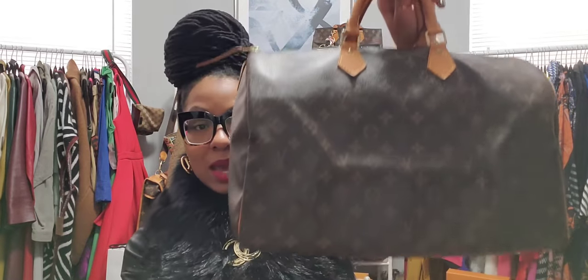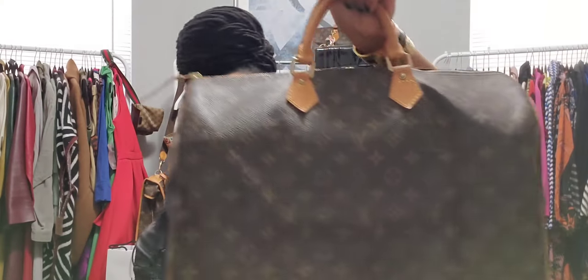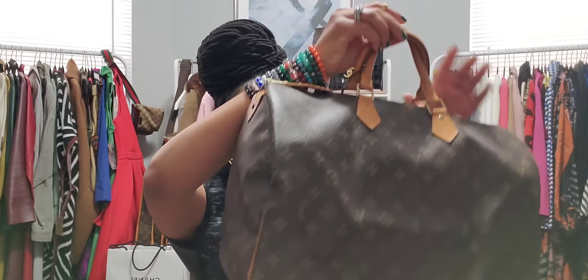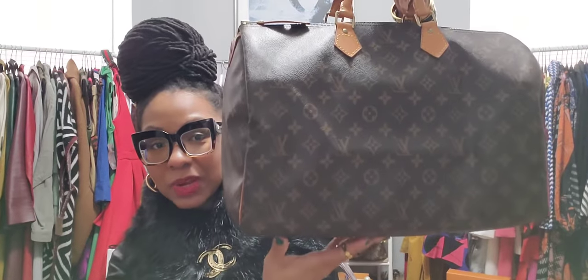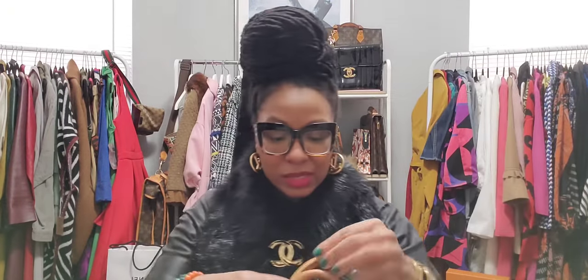I will link all of the inserts that I have used below. My next insert was for my Speedy 40. I purchased the insert for this one because it's so massive — look how large it is, I love it. Structure is the thing. Most people are not fans of the Speedy, and one of the reasons I hear often is that it loses its shape. I have not had that experience yet — for one, it's a fairly new purchase, and two, I have an organizer inside.